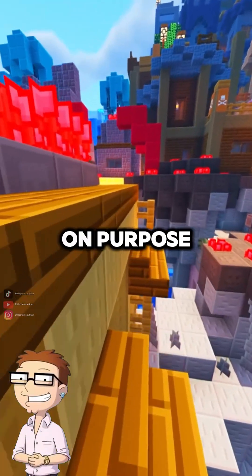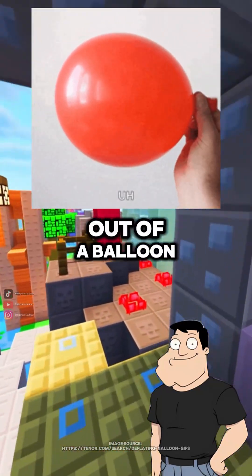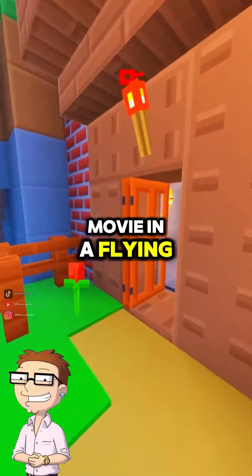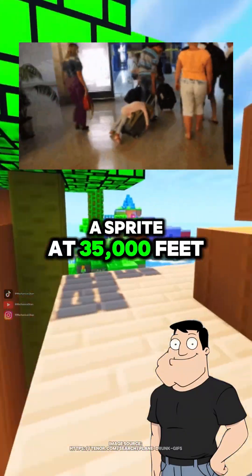So the plane's leaking on purpose? Yep — controlled leaks. It's like letting air out of a balloon just enough so it doesn't pop, but still keeps you conscious. All this just so I can watch a movie in a flying tube? That, and so you don't black out when ordering a Sprite at 35,000 feet.